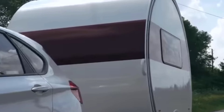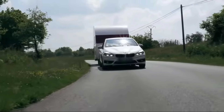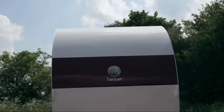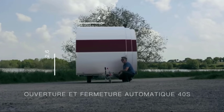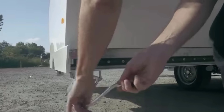When you see this minimalistic caravan, it's hard to imagine that it has absolutely everything you need to live comfortably. This deceptively tiny trailer grows in a couple of minutes from 43 square feet to 130 square feet.